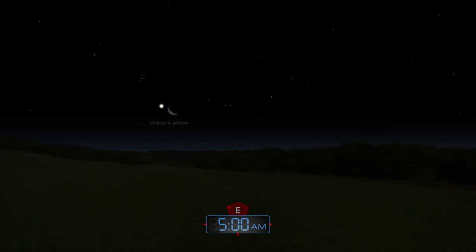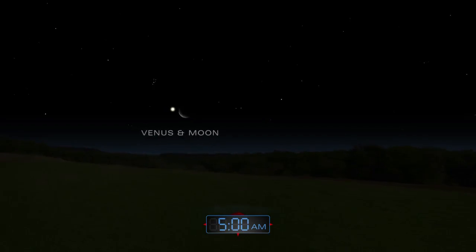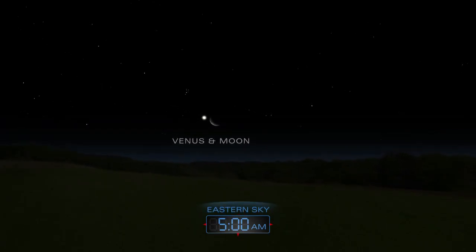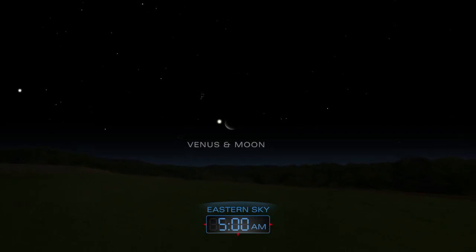Before dawn on June 24, Venus and the very thin crescent moon make a lovely pair as they rise together into the brightening eastern sky.